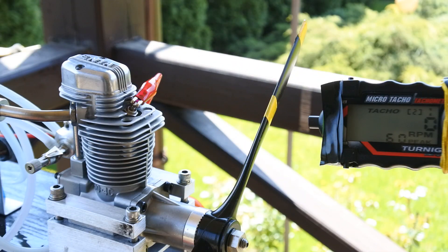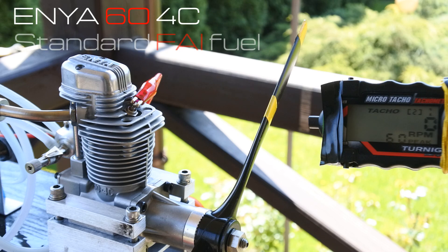OS G5 type glow plug and standard FA fuel.